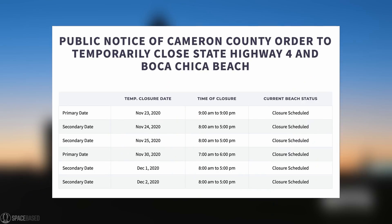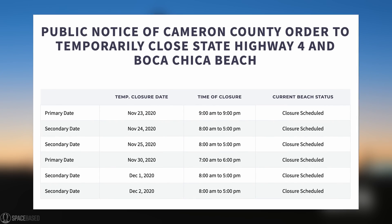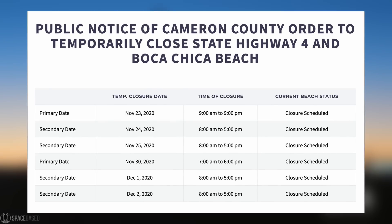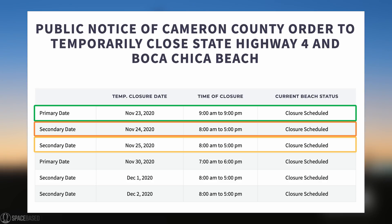Do we have any idea when we'll see Starship SN8 breathing fire again? Actually we also have new possible launch dates. New road closure dates were just announced, giving us a pretty good idea of what's next for Serial Number 8. Two rounds of road closure windows were announced — the first with a primary date of Monday, November 23rd from 9am to 9pm, with backup dates on Tuesday and Wednesday, November 24th and 25th, both between 8am and 5pm. No reason was officially listed for those three days, but it's safe to say they're reserved for more static fire tests.